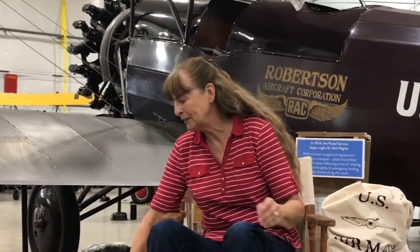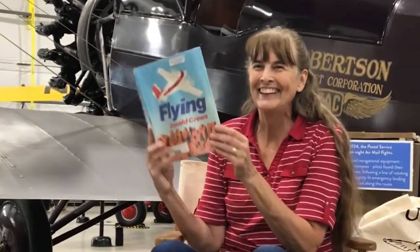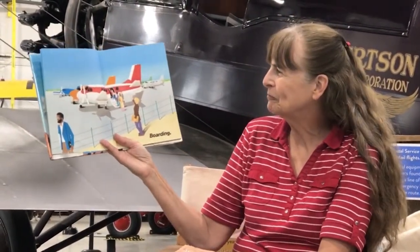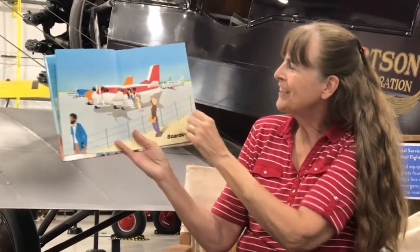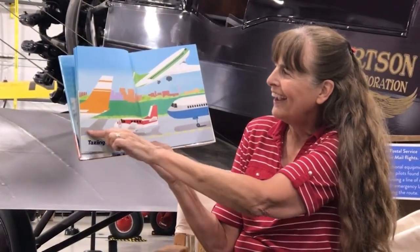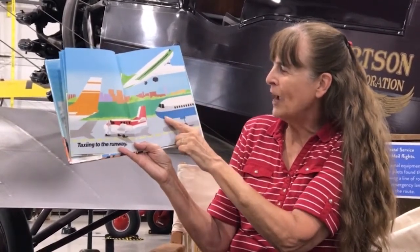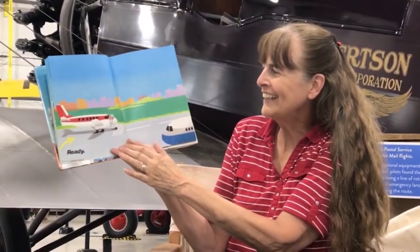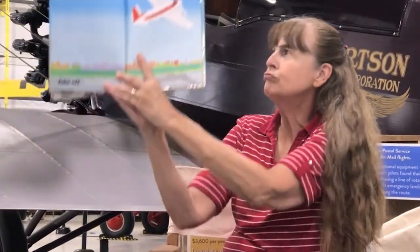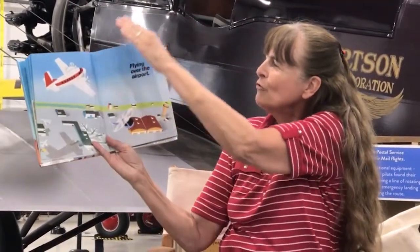One of my favorite books about planes is called Flying by Donald Cruz. And I want to thank Green Willow Books for letting me share this book. Do you see the red and white plane? They're boarding the plane. Now it's taxiing to the runway. There goes the green and white plane and here comes the blue and white plane. Ready? Take off — blue! Here it goes, up into the sky, flying over the airport.